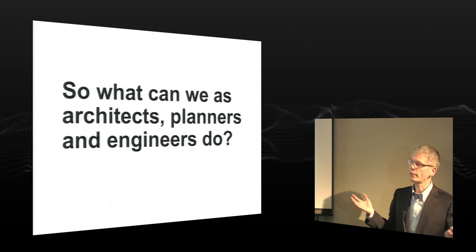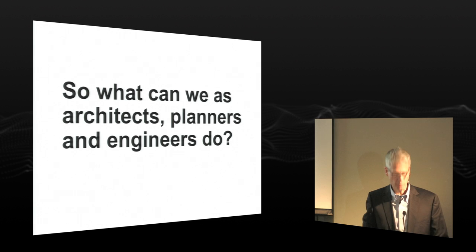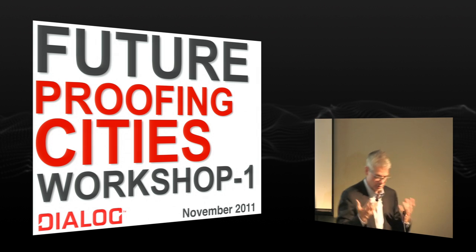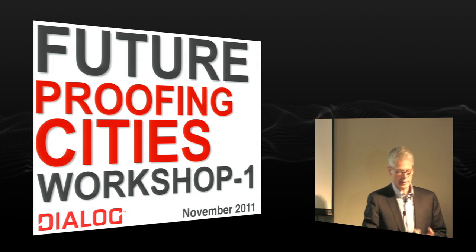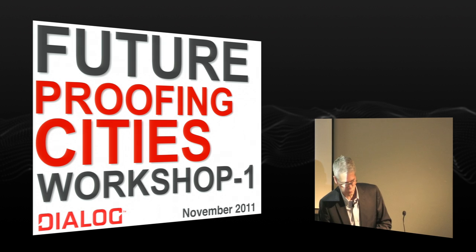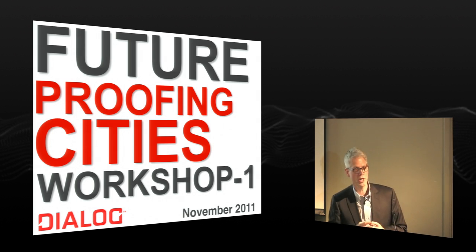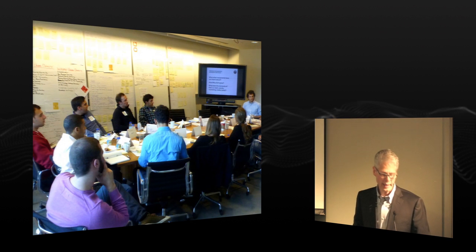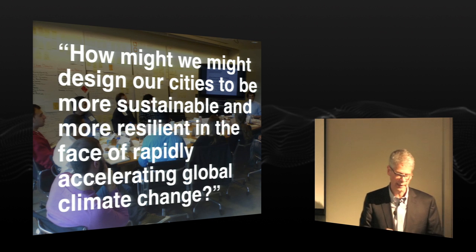Simple question: what can we do as architects, planners, and engineers to be on the side of positive change? For the last four or five years, our practice dialogue has been asking ourselves that same question, experimenting with resilience and green buildings. Last year in November, we brought together planners, architects, and engineers — the next generation — from across Canada into a workshop to look at how we might make our cities more resilient. It was a one-day Saturday event.